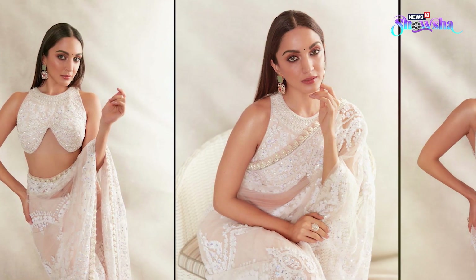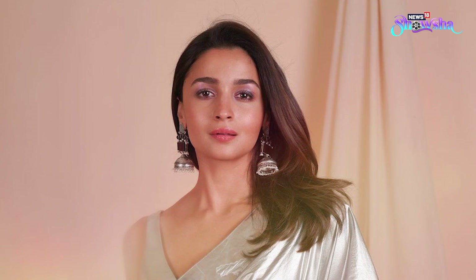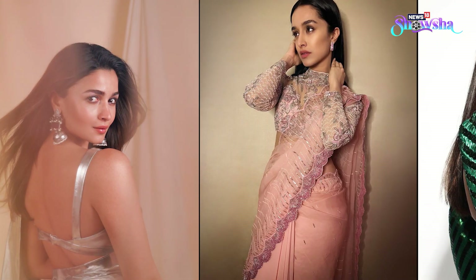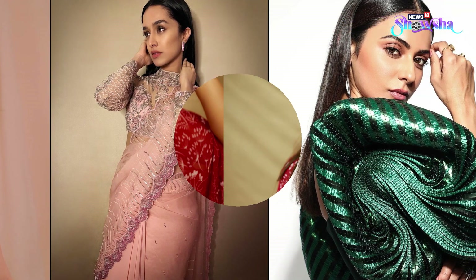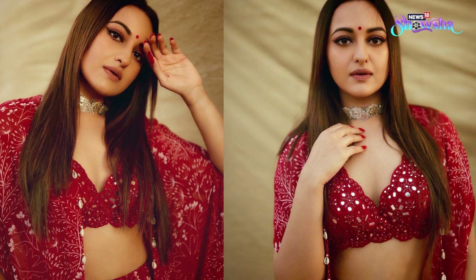Those who just want to keep it easy can go for something simple and the most conventional of them all — blow-dried or straightened hair. Bouncy and silky straight strands look stylish and effortlessly in place. Do remember to apply some serum after blow-drying to avoid your hair looking dull.